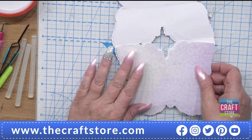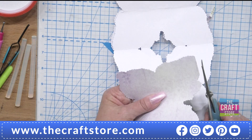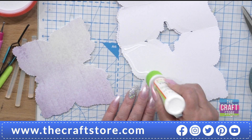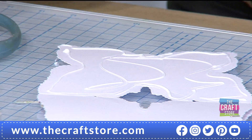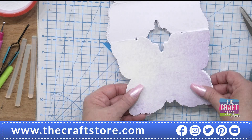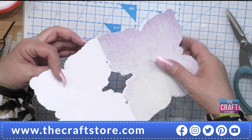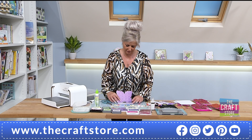Trim the wings slightly so they fit perfectly without going over the scored area. This is the inside or bottom part of your easel card - the part you write on. This is the bottom section and you make it in exactly the same way. If you wanted just an ordinary card, you simply wouldn't fold it and wouldn't add that extra part, but I wanted an easel card.